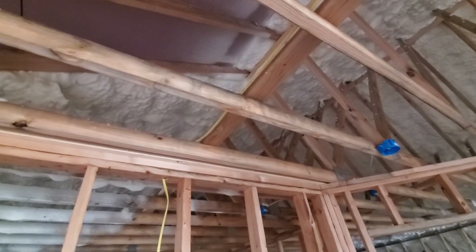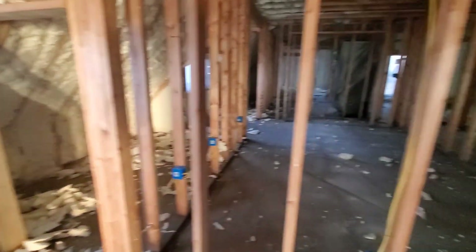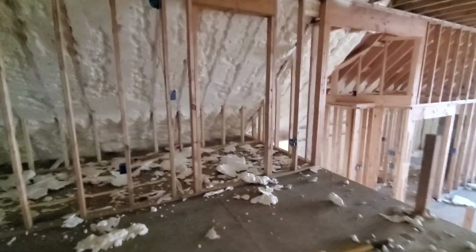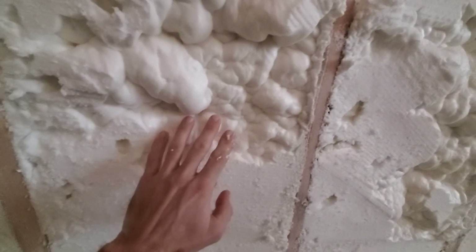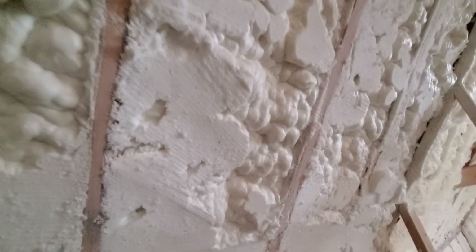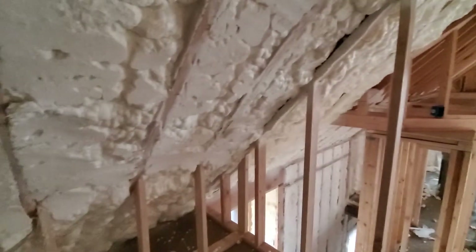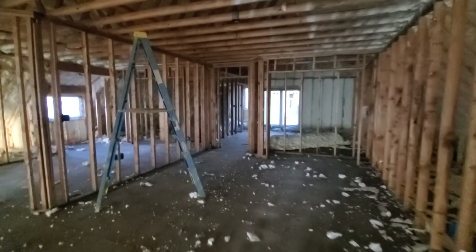So I guess what I could suggest to anyone doing spray foam for the first time: if you have a two-by-six wall and the guy quotes you five inches of foam, just say, well, let me just make it five and a half inches, and they just fill the whole cell up. Because then what you should get when they're done would be something smooth — you know that you have exactly five and a half inches and there's no question about it.